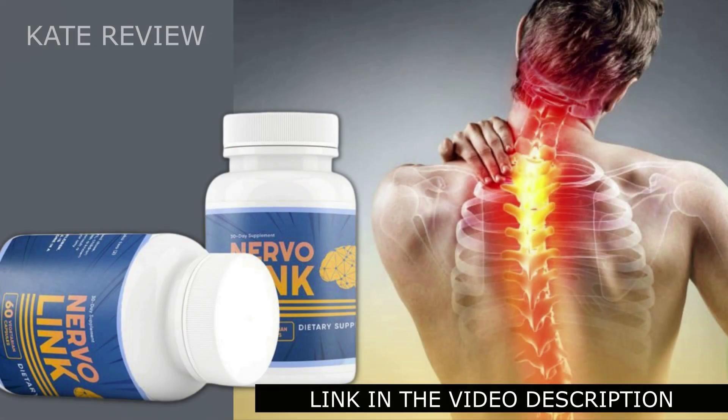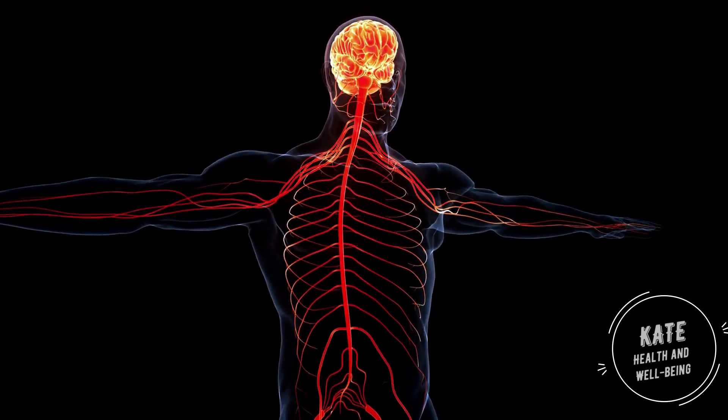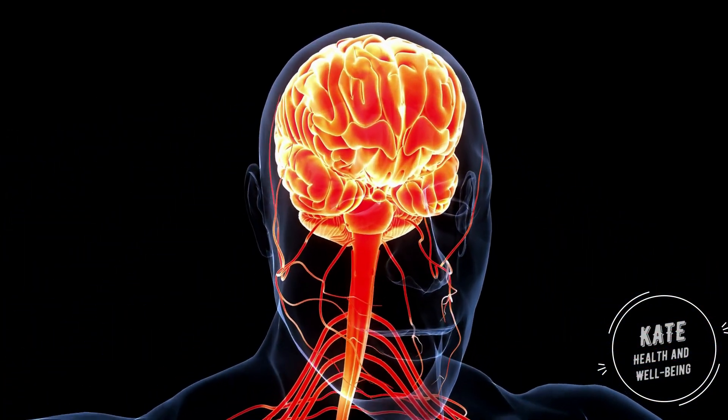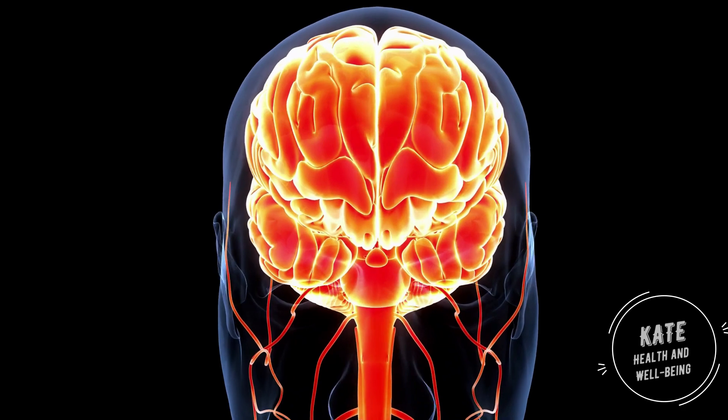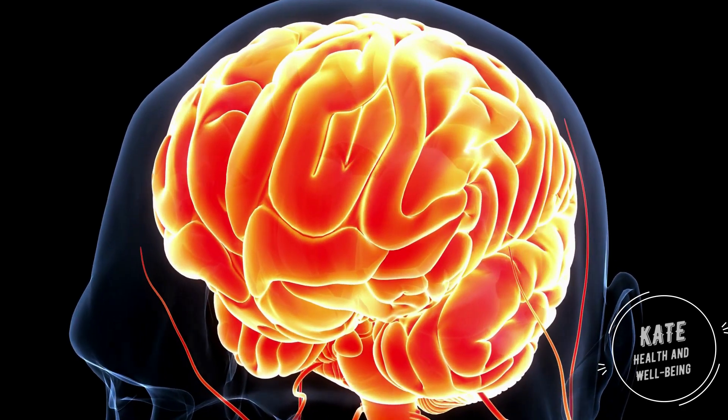You can actually test NervoLink for 60 days, and if you don't see results or don't like it for any reason, they will give you your money back. For NervoLink to work, you need to take the treatment seriously — take one capsule a day before bedtime, every single day, or you won't see great results. You can see initial results in the first month, but most people have better results after three months.